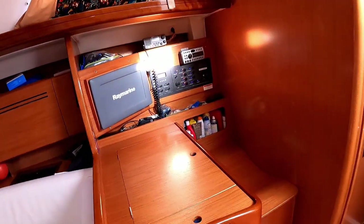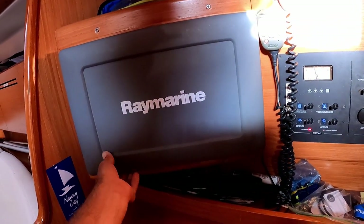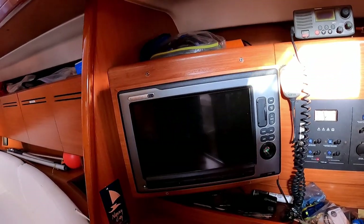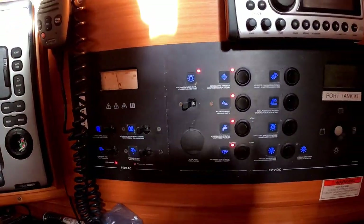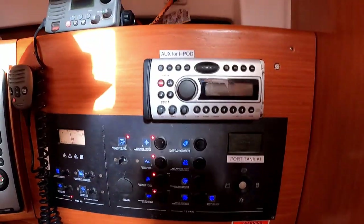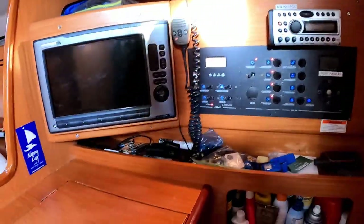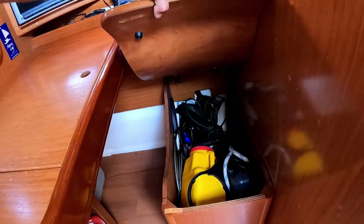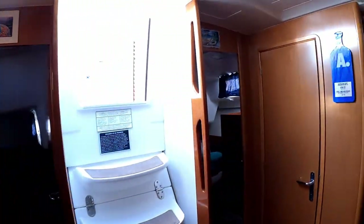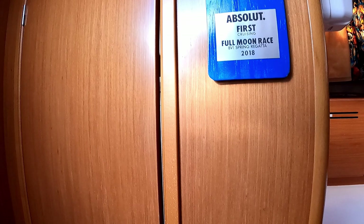Checking out the nav station: there's a big Raymarine chart plotter, all your AC and DC controls, stereo, VHF, and a nice big nav desk with more storage under the seat. They also have their first-place trophy from the cruising class at the BVI Spring Regatta on display.